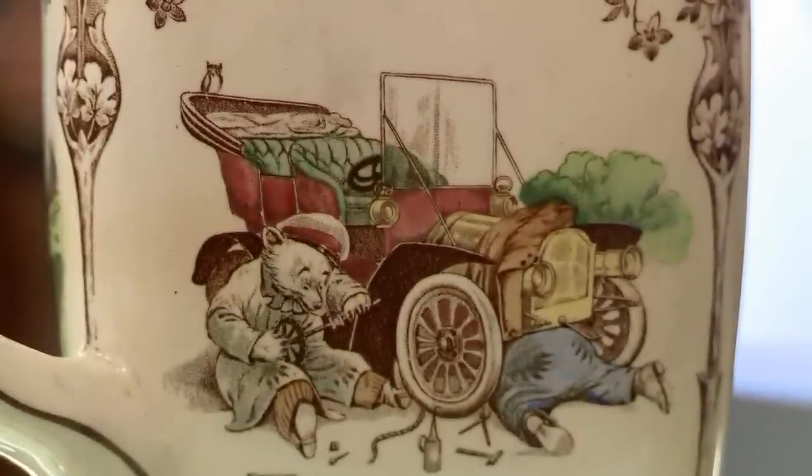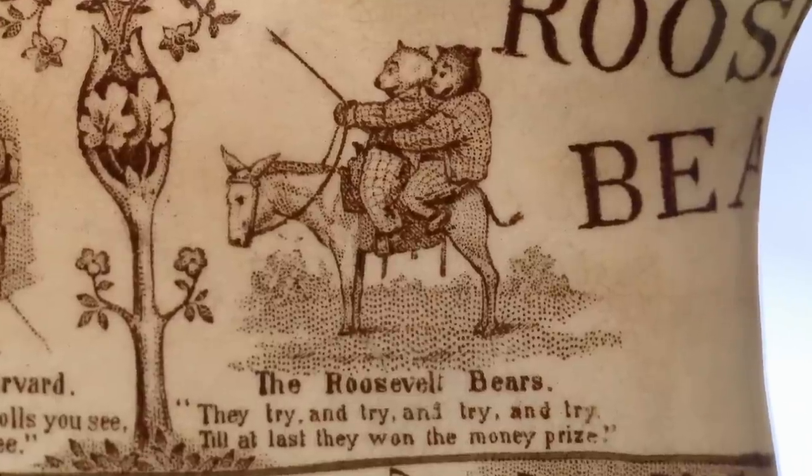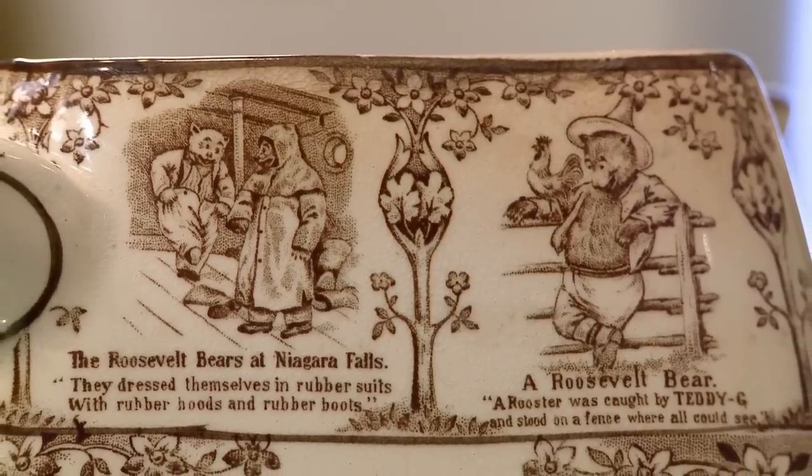Right around 1900, Buffalo Pottery started making commemorative plates and pictures, and with things like this the value is determined almost wholly by the art that's on it. And this one is definitely worth some money. It's got one of the greatest presidential stories ever.